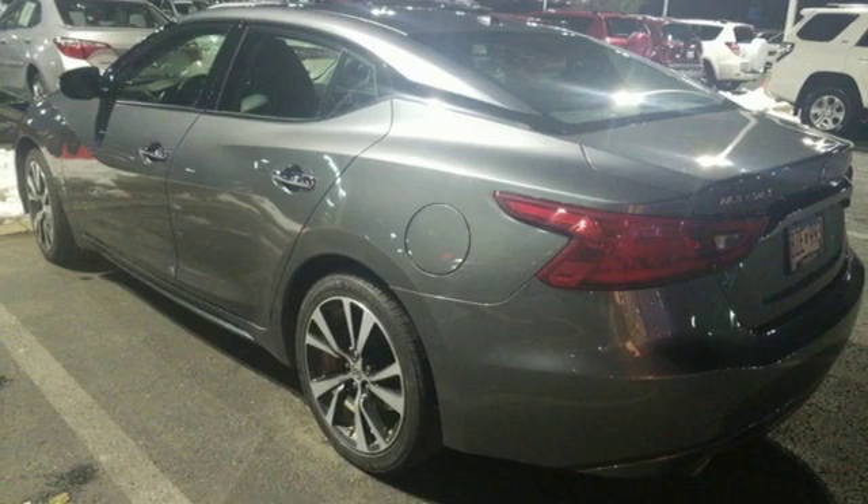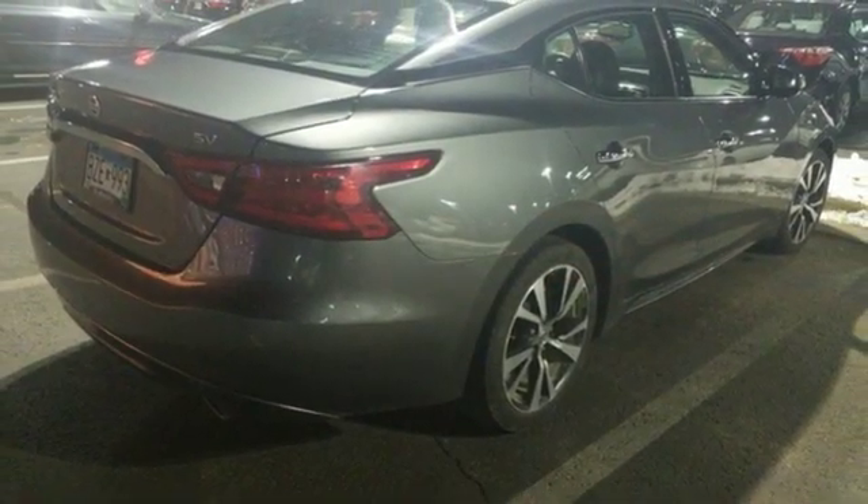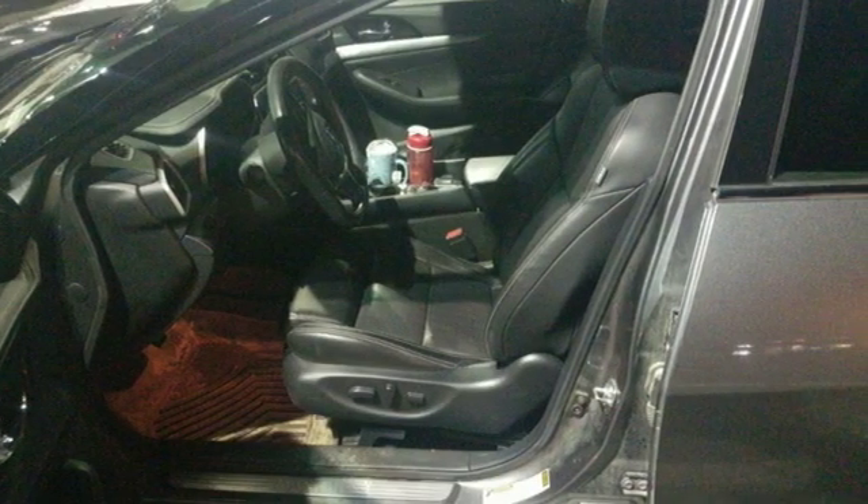V6 engine, aluminum wheels, gas pressurized shocks, and power heated mirrors. Nissan excites the senses. See it for yourself when you take it for a test drive.